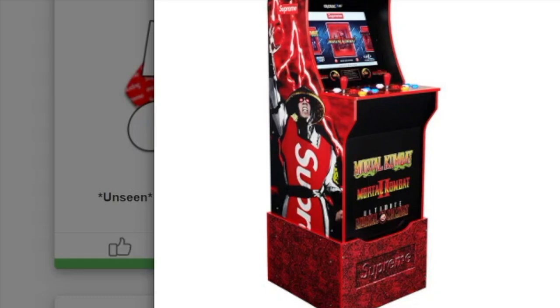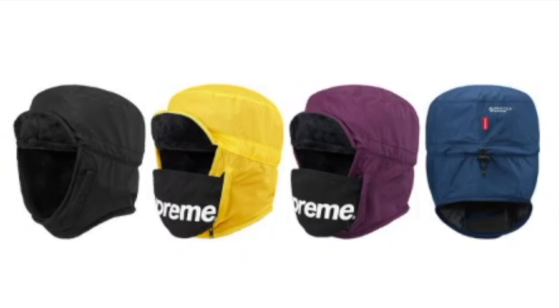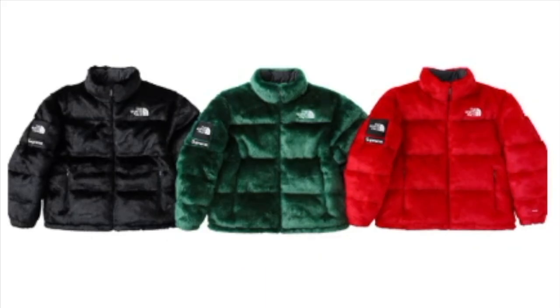This one is the Tech Trooper, which will retail for $78, and you have four colors to choose from. This is the Supreme no-face fox fur jacket.